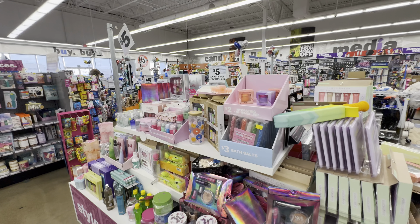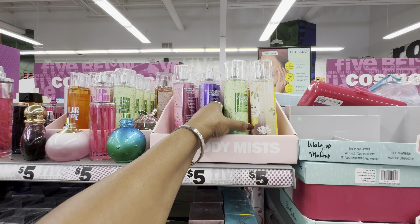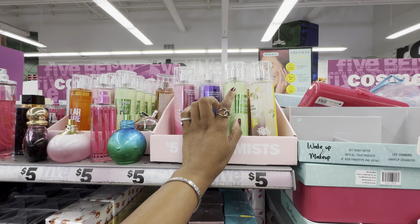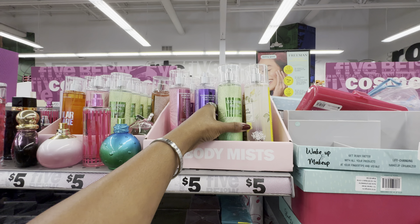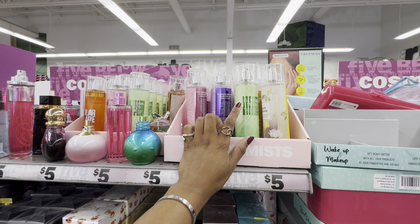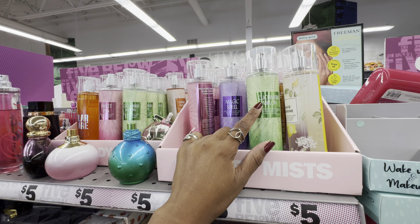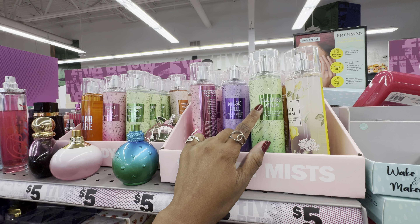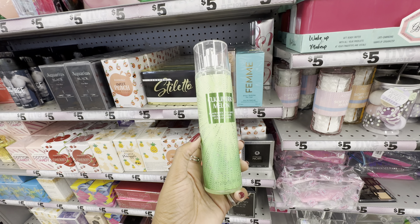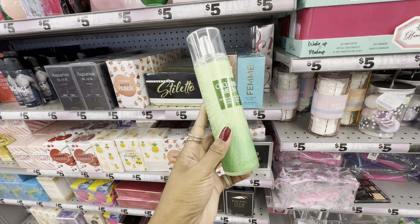Over in beauty, skincare, and fragrances — they've added new fragrance mists. Matching the sugar scrubs we saw a couple weeks ago, they now have body sprays in cucumber melon, vanilla sugar, and sweet pea. I smelled the cucumber melon — it smells all right, not exactly like Bath & Body Works but a close enough cousin.